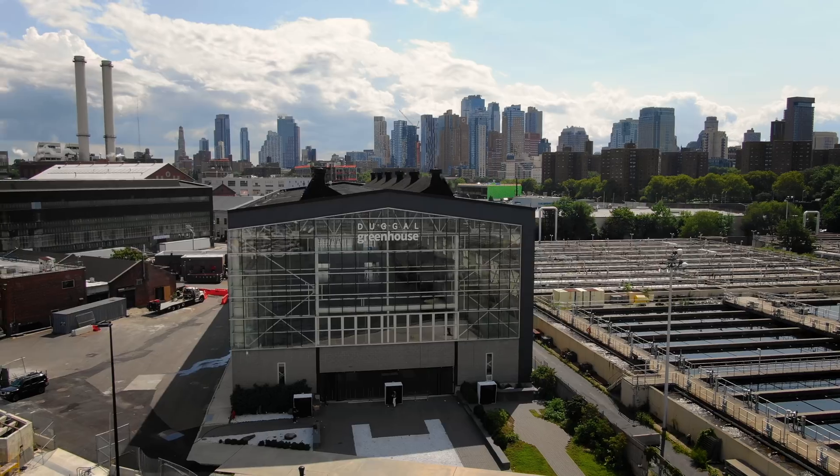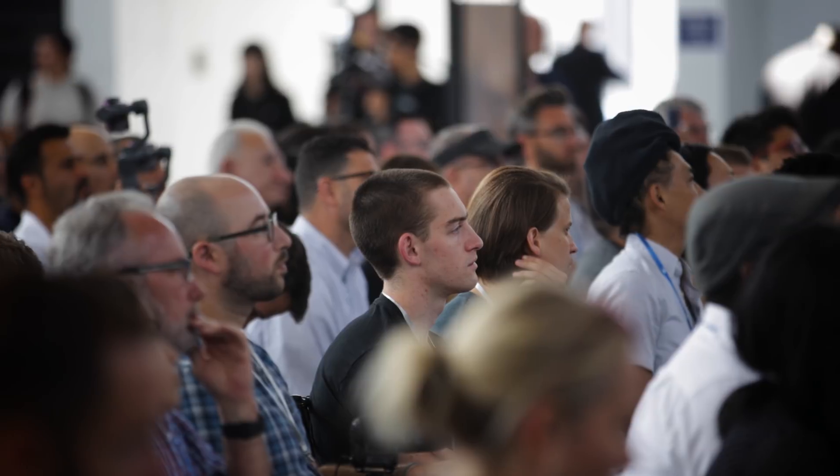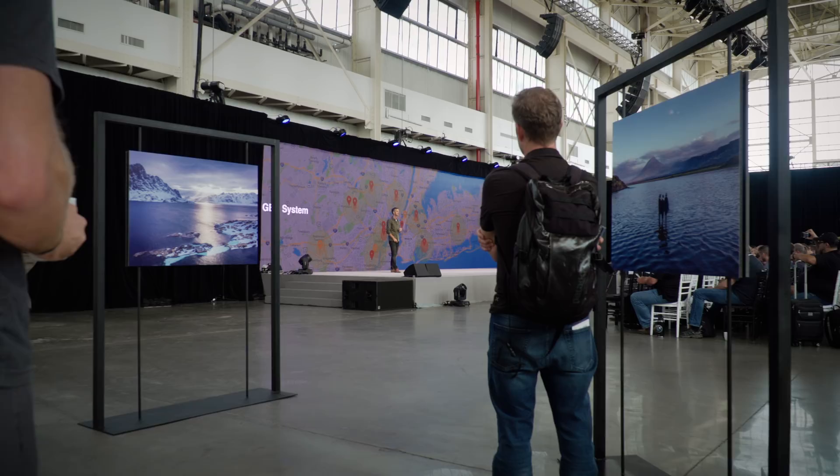First arrived in five, four, three, two, one. Today we're going to talk about some incredible new products.